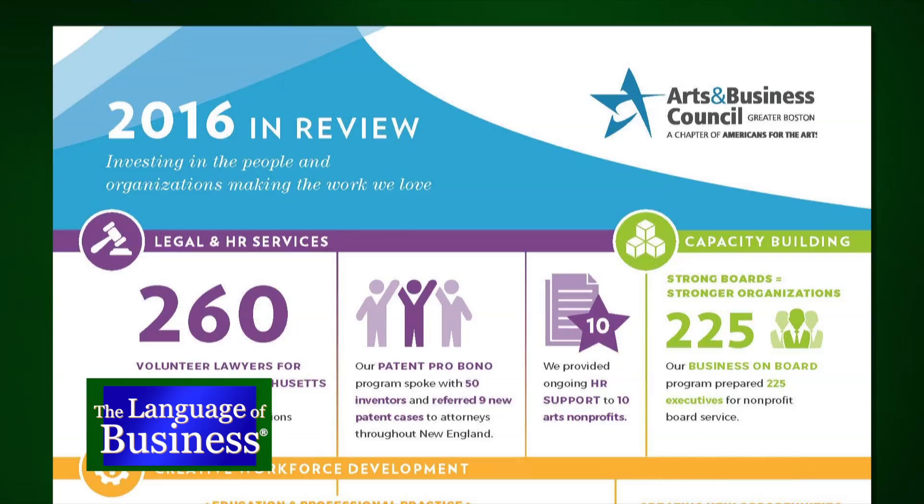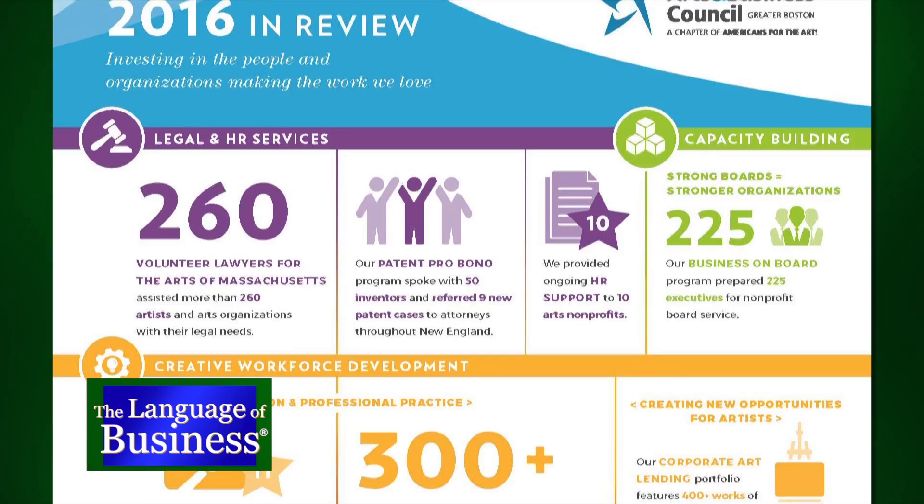Do you get involved before or after they get their job? Both, actually. One of our programs is called Volunteer Lawyers for the Arts — about 500 volunteer lawyers in the private sector who take cases from us and help artists and small arts organizations with their legal needs. That's just one of nine programs we currently have. Another program is Business on Board, where we train business people to be on boards of arts organizations. Small organizations and artists need business support — legal, HR, business support — in order to be successful.